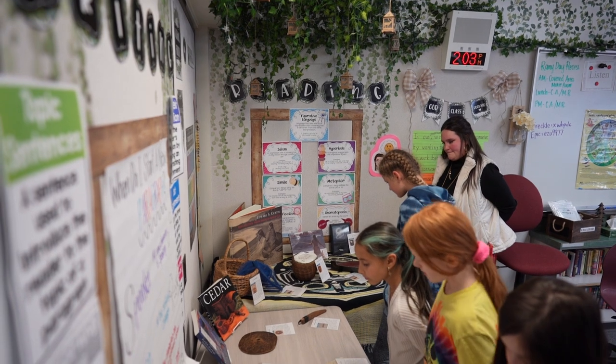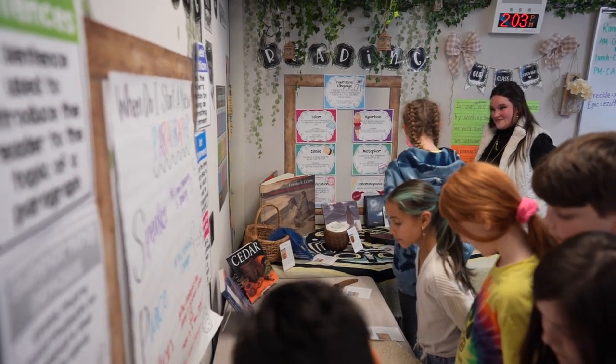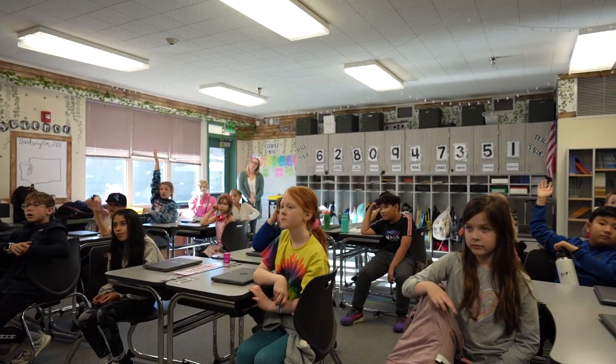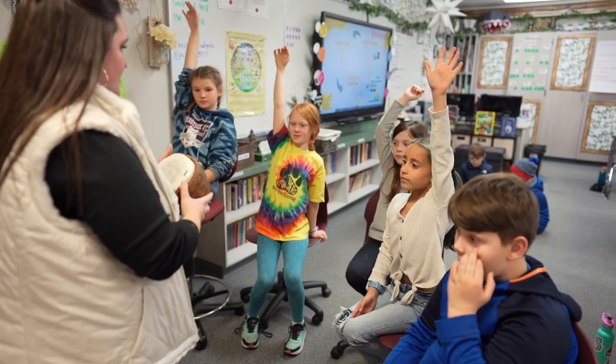Being able to incorporate museum artifacts into the classroom gives students an opportunity to really get a rich background of what these Native American people use as tools, their community, and things that they can then connect with the unit we are already implementing. Without this opportunity, students would not be able to have the concrete understanding that they have now, and this really connects well to the unit that is upcoming and got the students really excited.